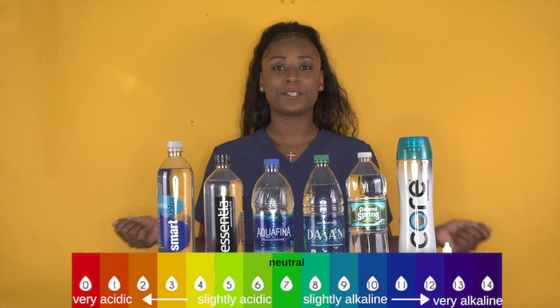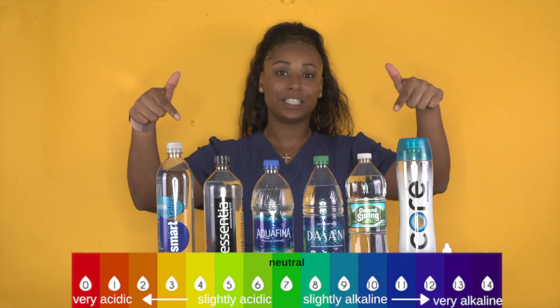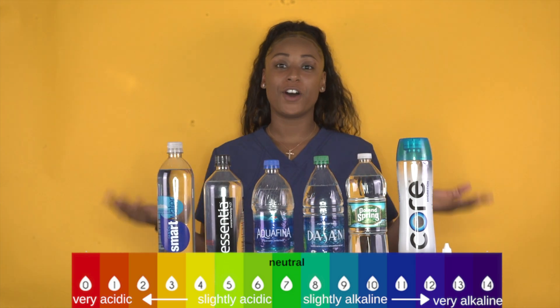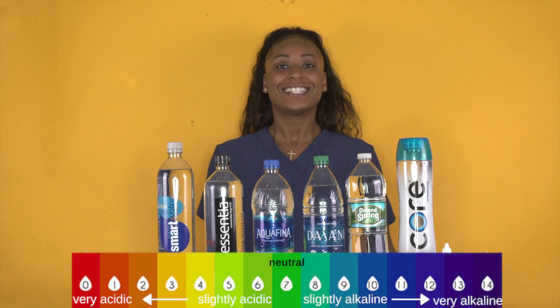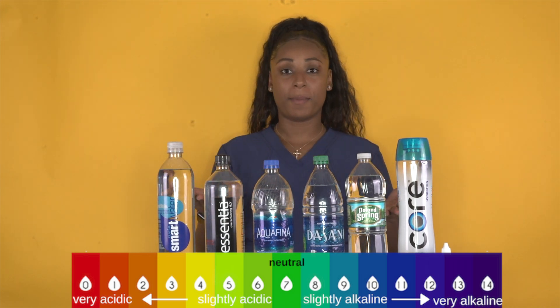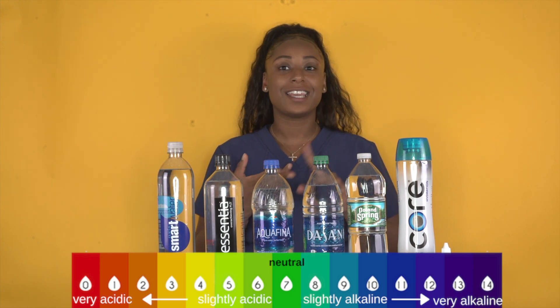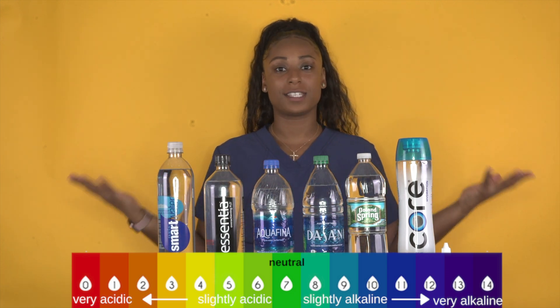Hey everyone! Welcome to another episode of Best Damn Self. I'm Nurse Fahrenheit. Make sure you subscribe below if you haven't already for all of our health goods. Today we're going to be talking about pH and some of the most common water bottle brands, and whether alkaline water actually benefits us.